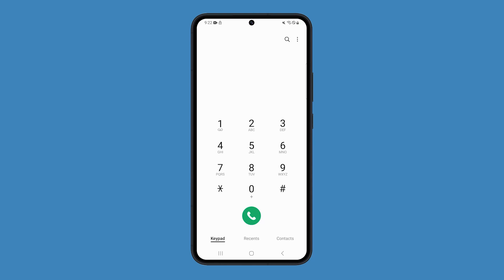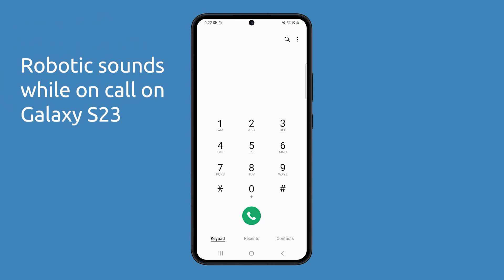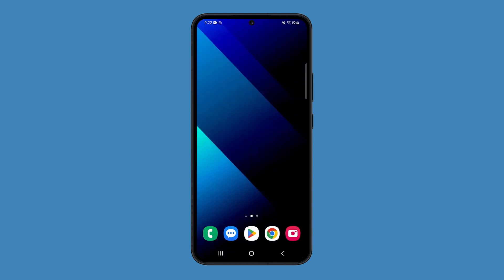Several Galaxy S23 users have reported that people on the other end of their phone calls sound robotic or distorted. This issue can be caused by a variety of factors, and here are some troubleshooting tips to fix the issue.